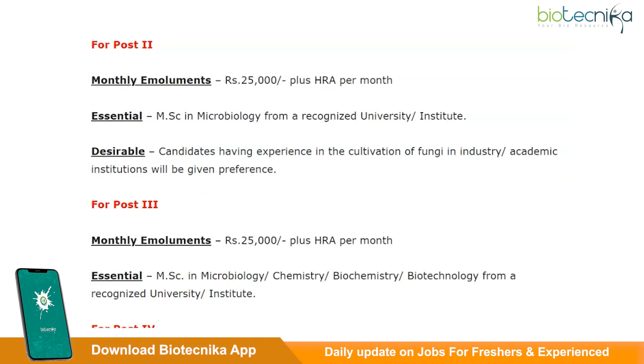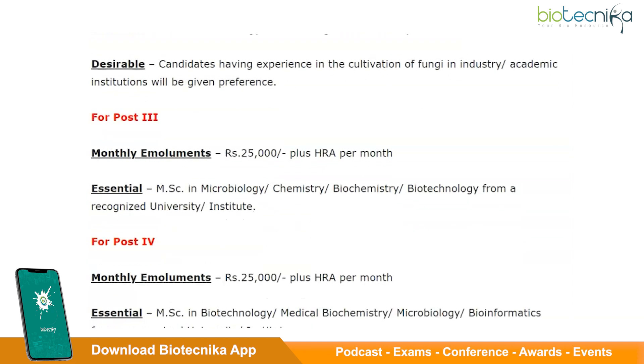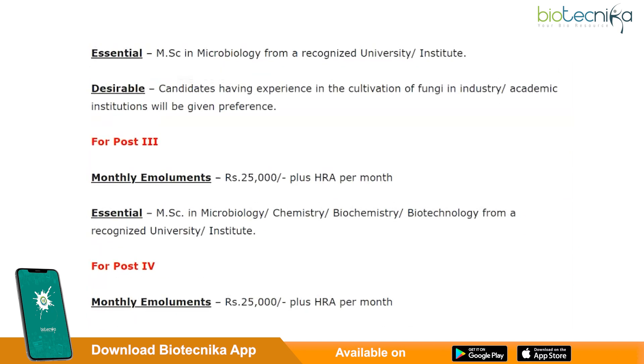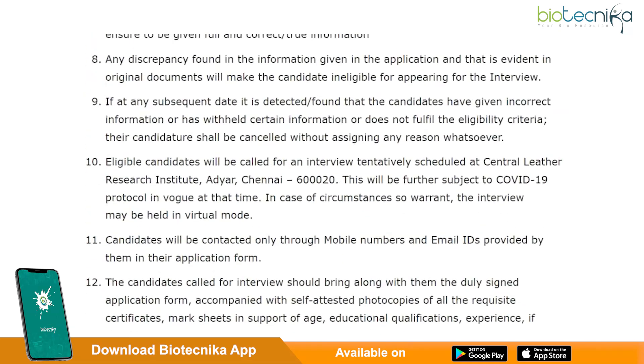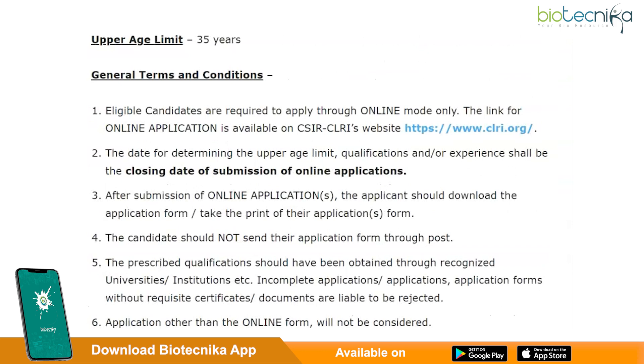All the posts except project associate 2 and senior project associate offer a monthly emolument of 25,000 rupees along with HRA. A monthly pay of 42,000 and 28,000 rupees are offered for the senior project associate and project associate 2 posts respectively. For more terms and conditions, please carefully read the points given here.